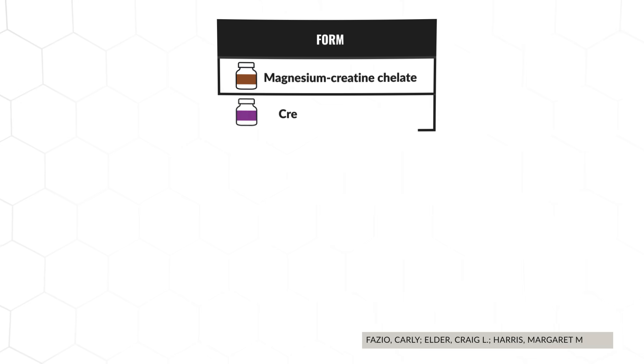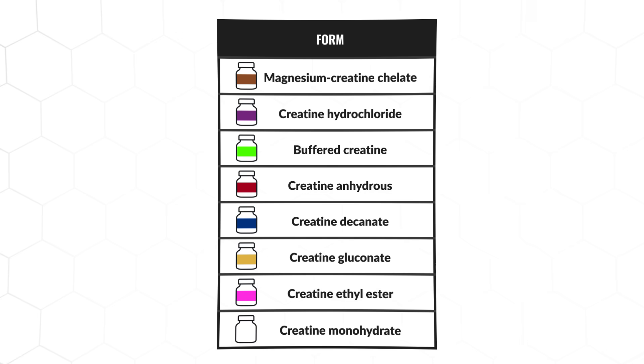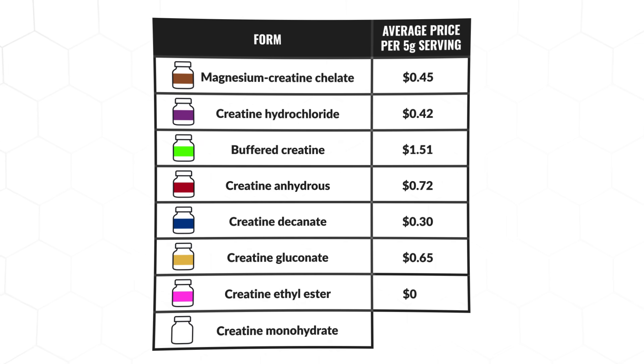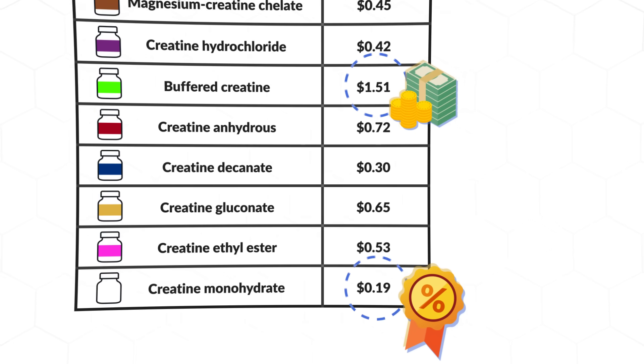But what does research say? A 2021 systematic review was recently published that analyzed 8 different forms of creatine to determine which was most effective. As you can see in the following table, the researchers also broke down the cost per serving for the different forms of creatine, with creatine monohydrate being the cheapest, and buffered creatine costing almost 8 times as much.